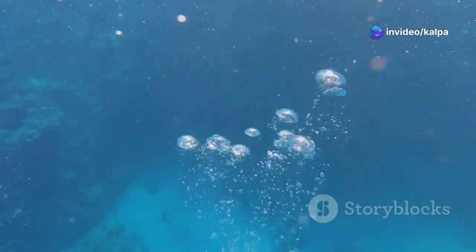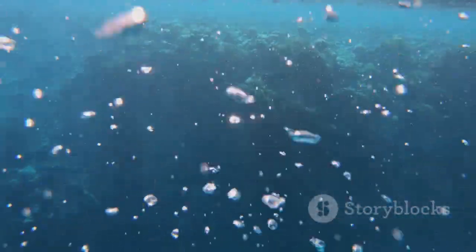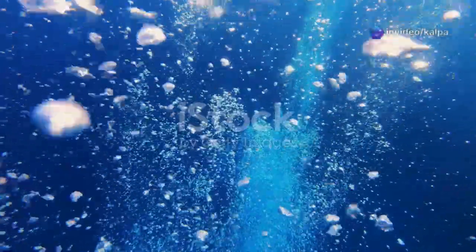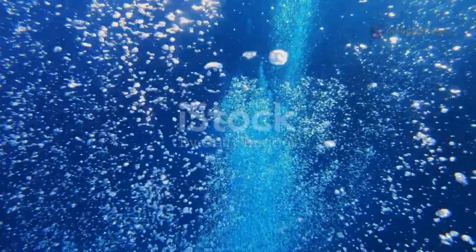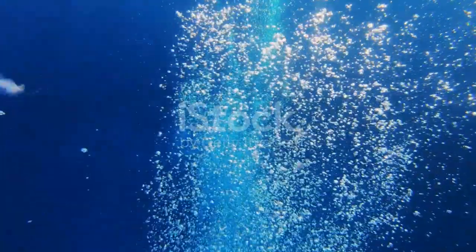Oxygen is all around us, even dissolved in water. It is a vital component for life and also for fire. In the underwater world, oxygen is present in the form of dissolved gas, which aquatic plants and animals rely on. This dissolved oxygen can also support combustion, making it an essential part of the fire triangle. Without oxygen, the chemical reactions that produce fire cannot occur.